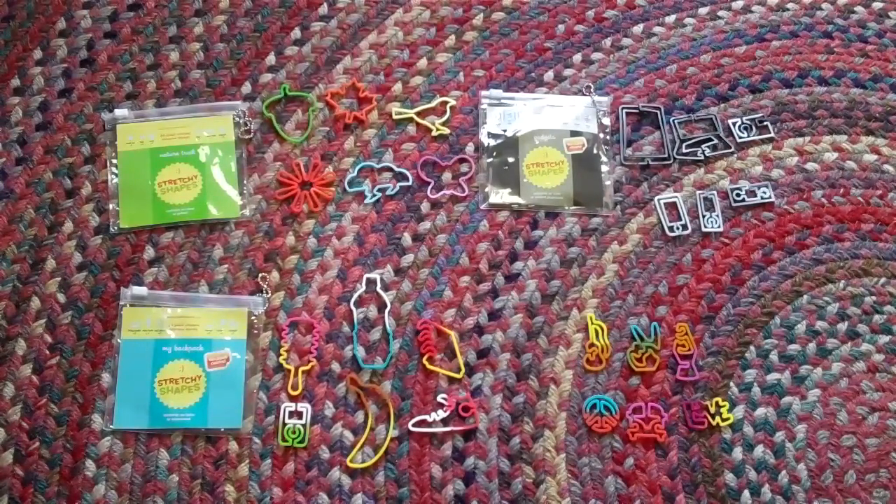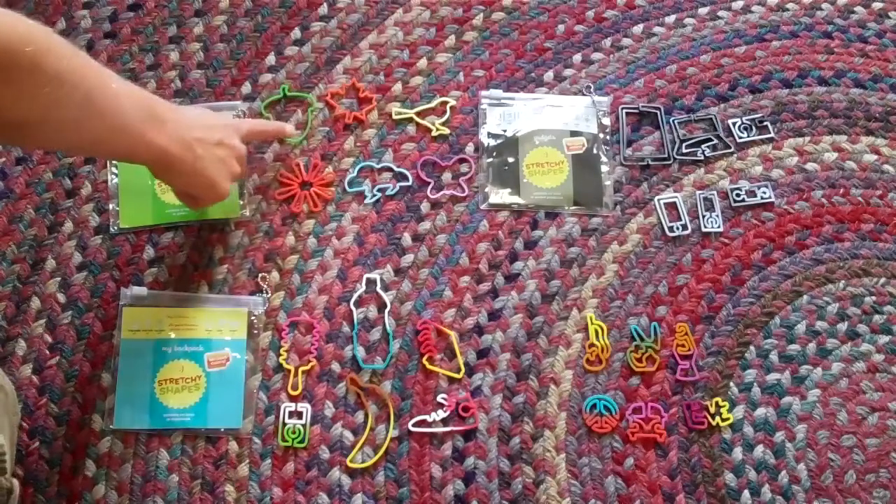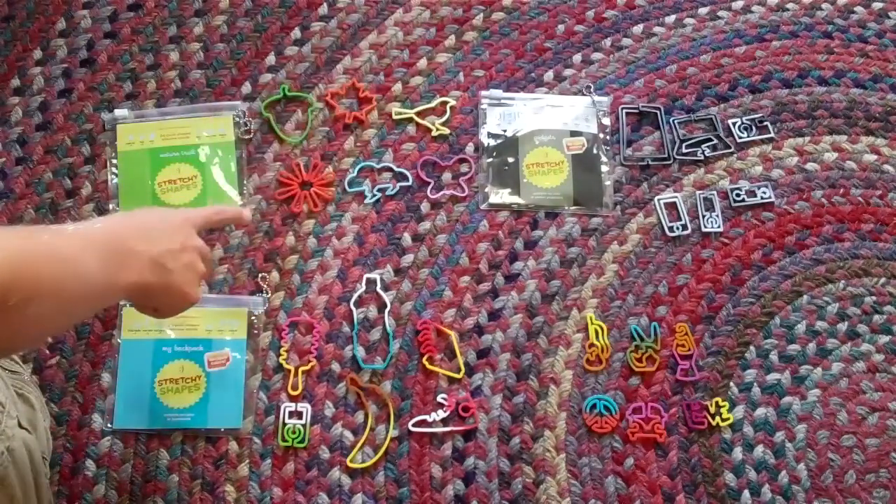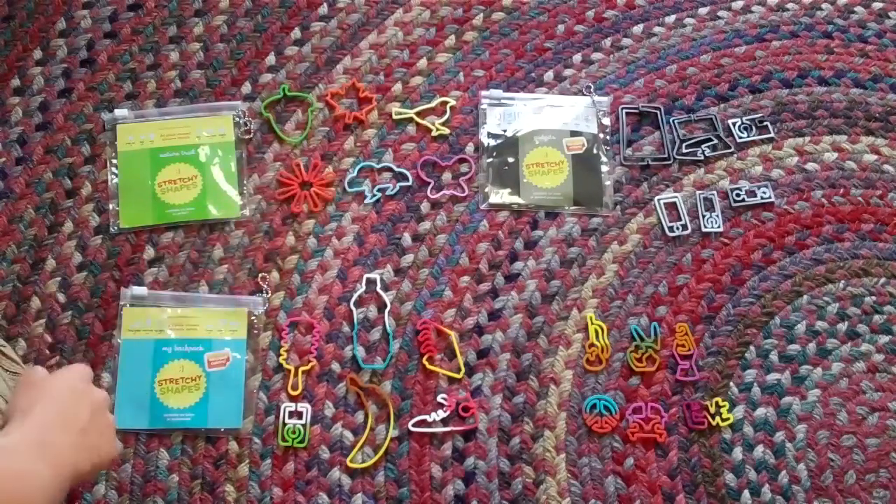The Nature Trail comes with an acorn, a maple leaf, a bird, a flower, a storm cloud, and a butterfly.